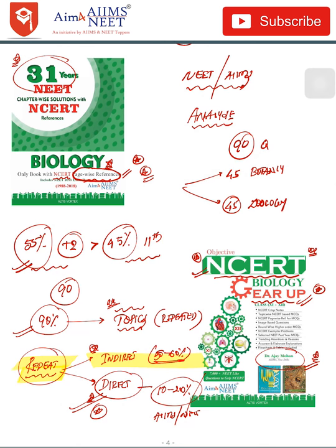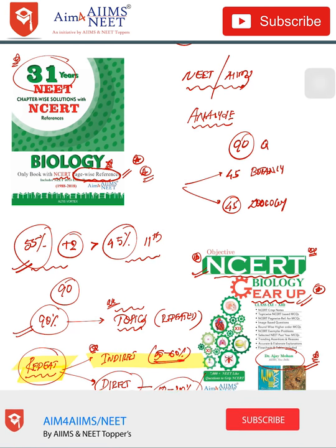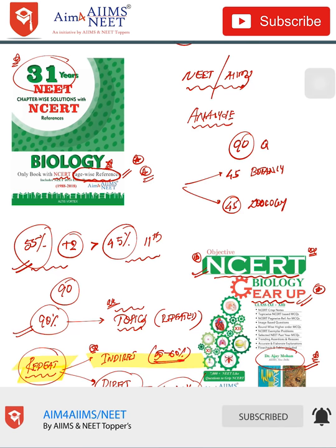After following theory from NCERT, make sure you practice more and more MCQs because the exam asks MCQs, not theory-based questions like board exams. In 'NCERT Biology Gear Up,' MCQs are arranged level-wise: Level 1, 2, 3, and 4. After completing a chapter, go through Level 1 first, then Level 2, 3, and 4. After completing all levels you'll be proficient enough to score at least 85–90% in your main exam. I'll be analyzing the physics and chemistry parts in upcoming videos. Please like, subscribe, and share. Thank you.